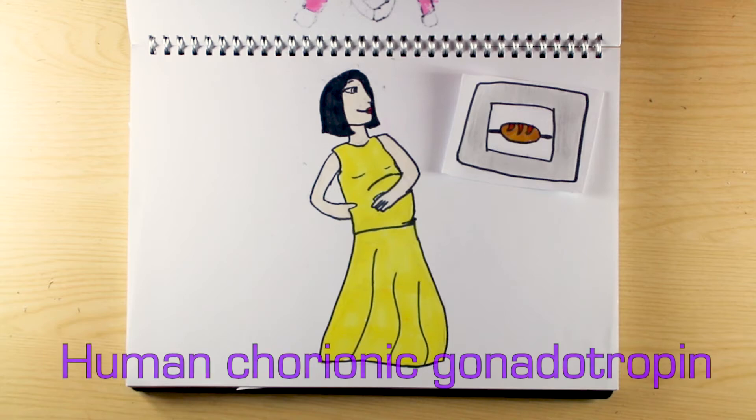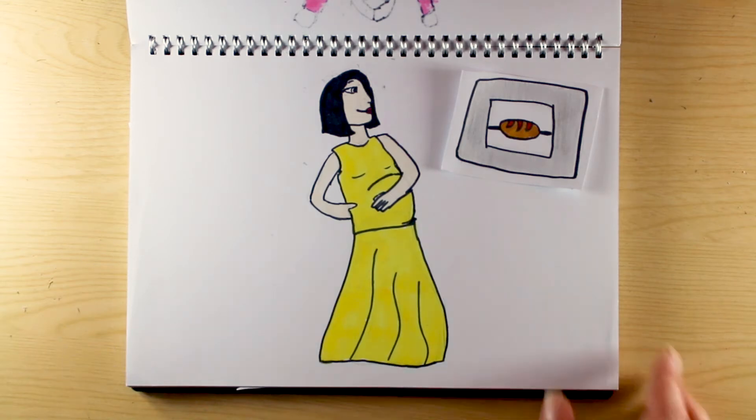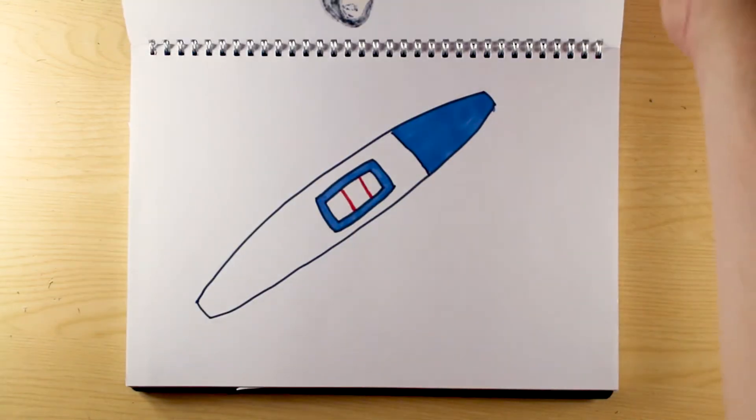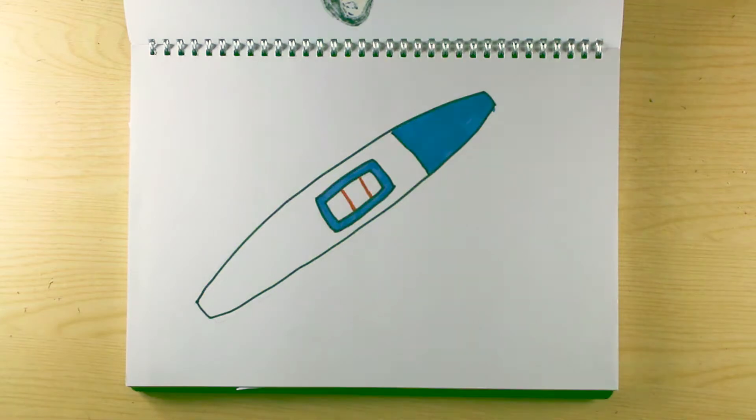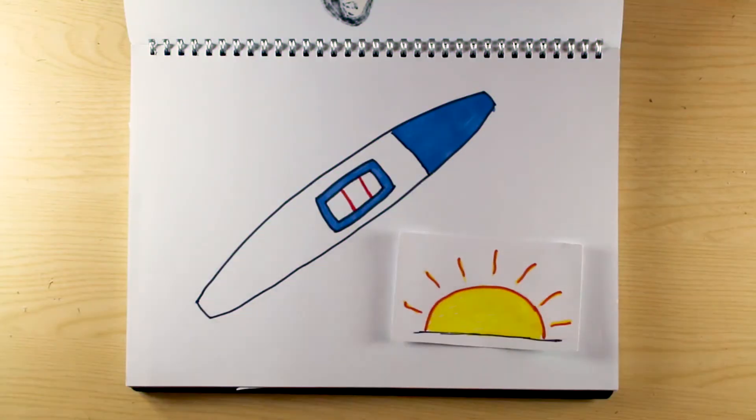Hormones like human chorionic gonadotrophin. Produced by the cells of the embryo in the earliest days of pregnancy, HCG is the hormone detected when you pee on a stick to find out if you're pregnant. It's also probably what accounts for morning sickness, although anyone who's been pregnant will tell you that that name is misleading — it can hit you at any time, day or night.